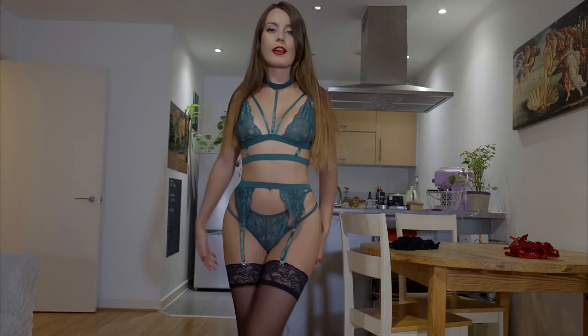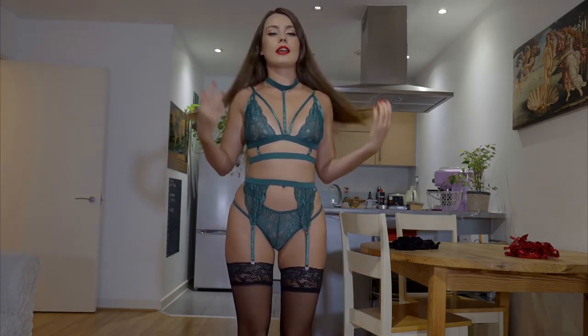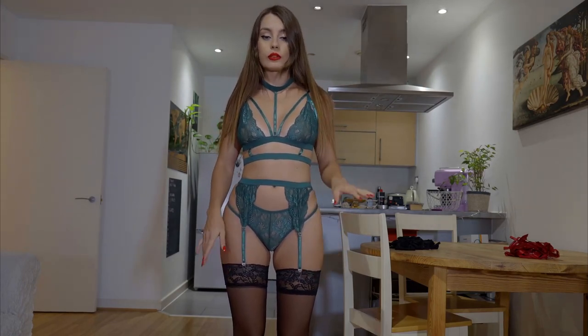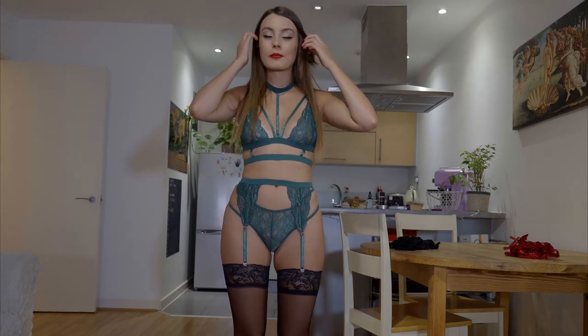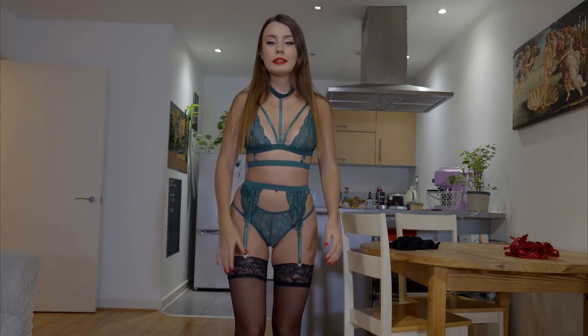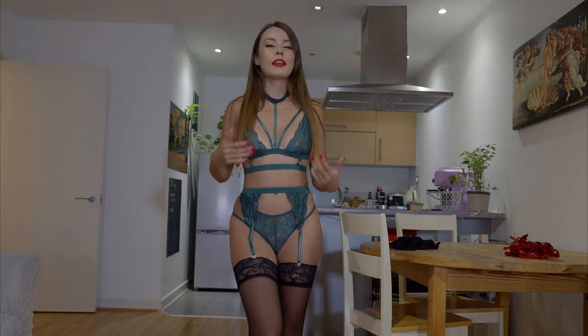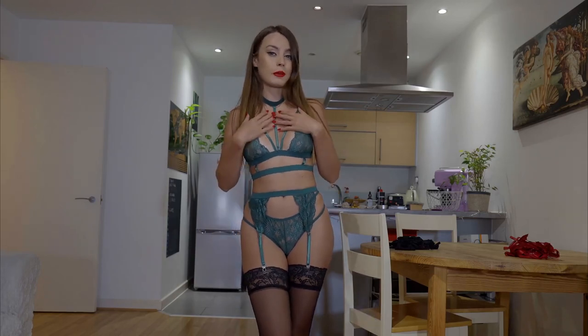And it's time for the green set. I also decided that I will wear these black stockings with all of the sets. That's one of my favorite stockings — I feel like they actually fit almost everything. At least in my opinion.